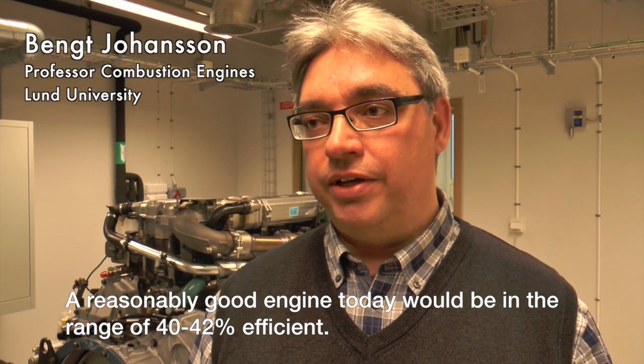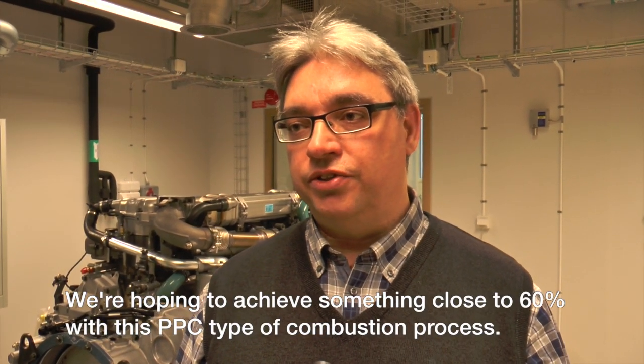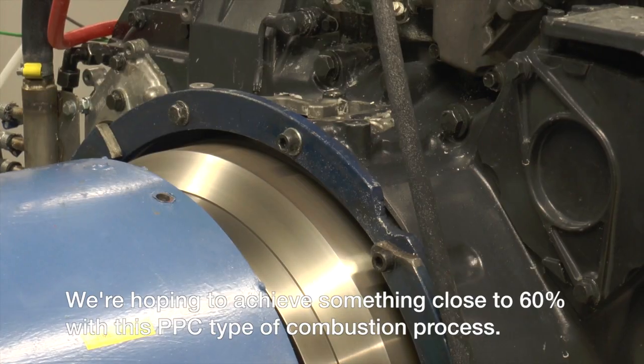A reasonably good engine today would be in the range of 40-42% efficient. We're hoping that we could achieve something close to 60% with this PPC type of combustion process.